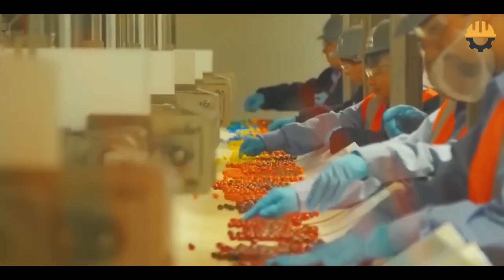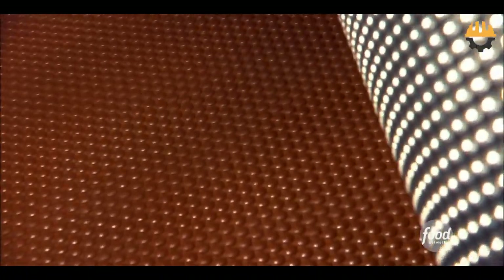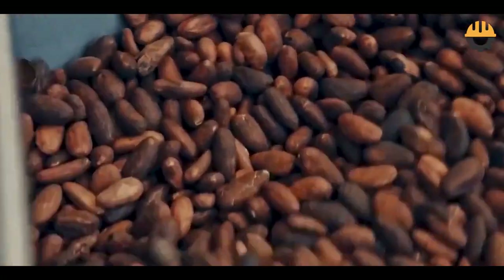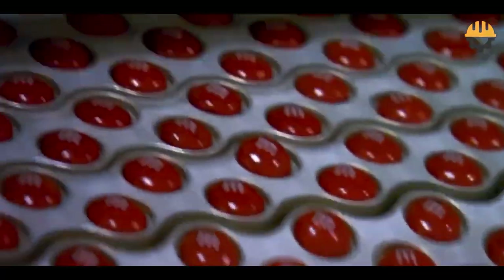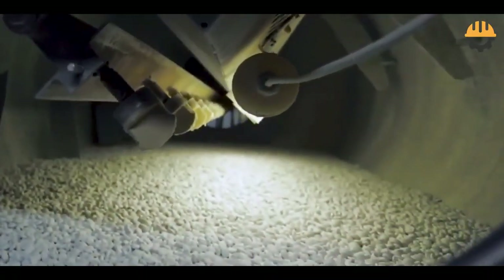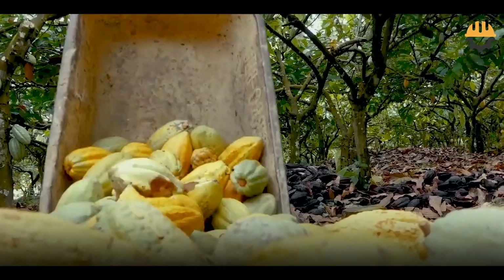Producing up to 400 million candies daily, their process is as colorful and precise as the candies themselves. It starts with sustainable cocoa, followed by meticulous chocolate crafting, then the addition of that iconic sugar shell and vibrant colors. Each step is a blend of cutting-edge technology and time-tested craftsmanship.